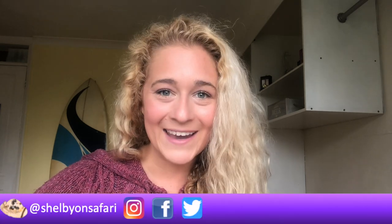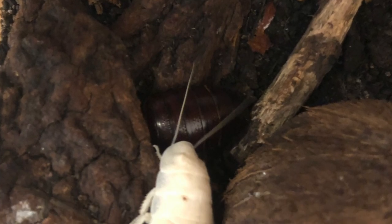Hey everyone! Welcome back to Shelby on Safari! And if you're new, hello there! So guys, it's really exciting because when I was going through our cockroach colony, I noticed a white Madagascan hissing cockroach, which got me thinking. There's not many videos out there explaining why this happens. And so today, if that is you and you're wondering why on earth do I have a white cockroach in my colony, well look no further and let's get started.